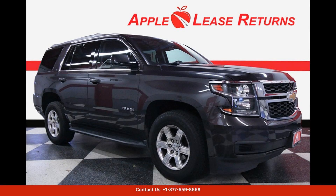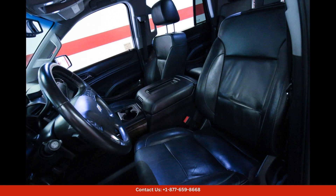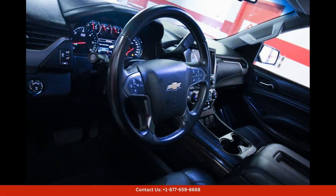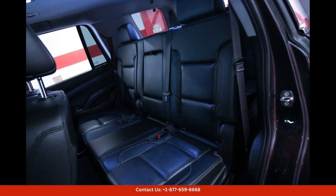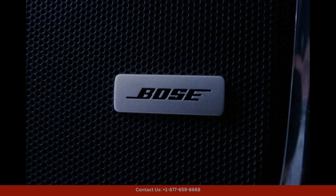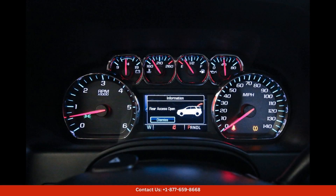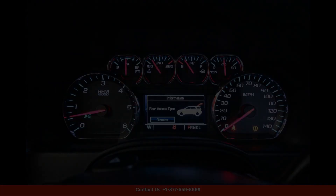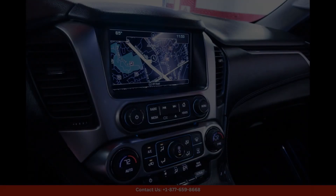The 2018 Chevrolet Tahoe LT in Tungsten Metallic is a sleek and stylish SUV that exudes luxury and sophistication. This vehicle is located in Austin, Texas, which is known for its vibrant culture and lively atmosphere. The exterior of this Tahoe LT is finished in a stunning Tungsten Metallic color, which provides a modern and eye-catching look.